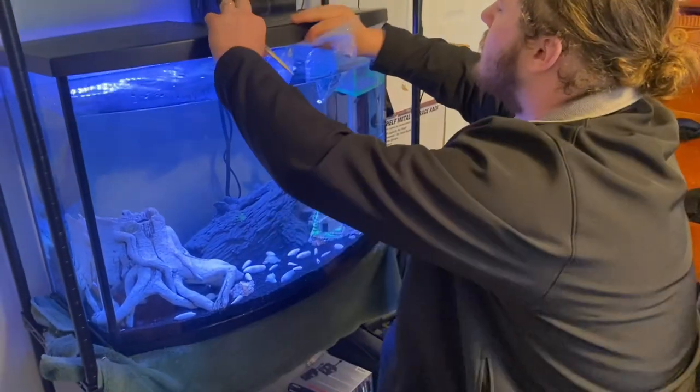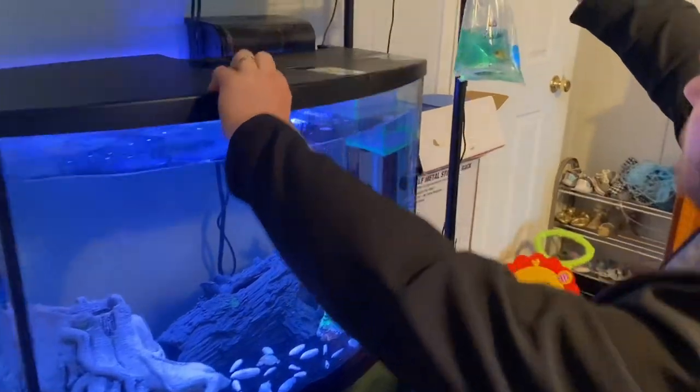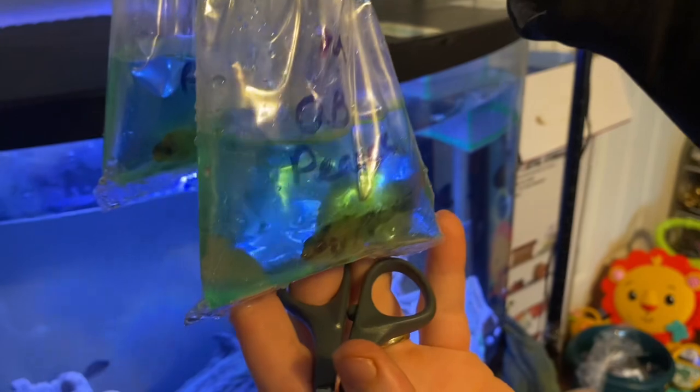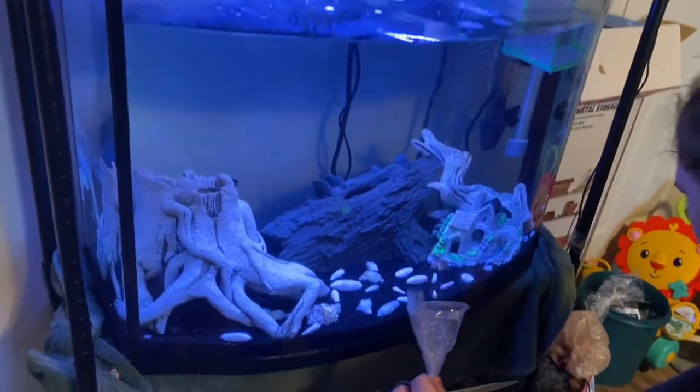These guys are done acclimating — there's the female and here's the male. You can see they're perfectly fine.